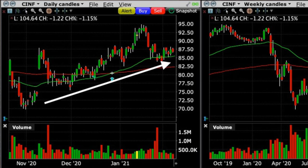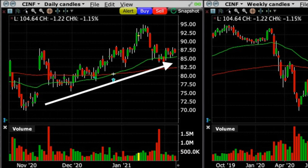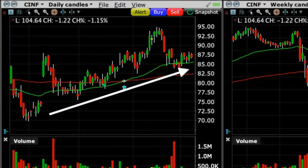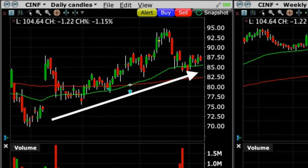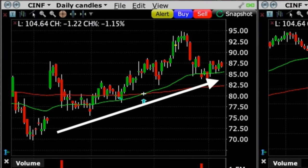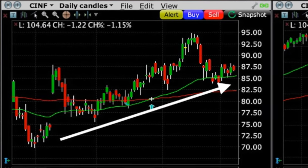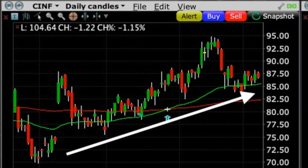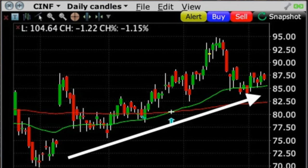I want to mention a couple of reasons why we did this trade — the kind of information I share with my patrons. On the left daily chart, notice that Cincinnati Financial had been making higher highs and higher lows over the previous several months. Around the first of the year it finally broke out above both the green 50 and red 200 moving averages. Its stock price increased all the way up to $95 per share and now it had retraced back down to that green 50 moving average.